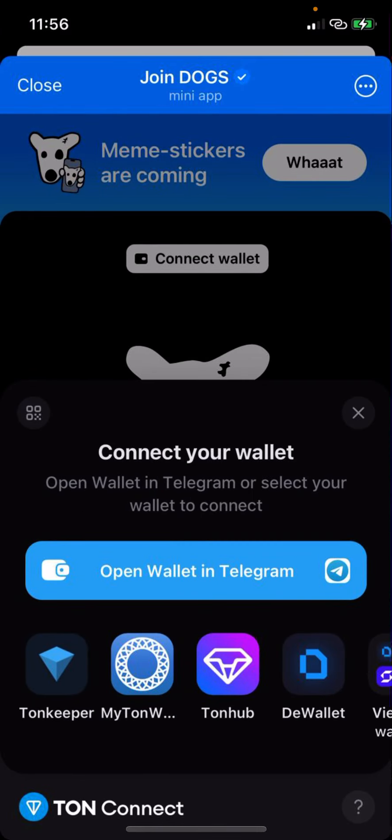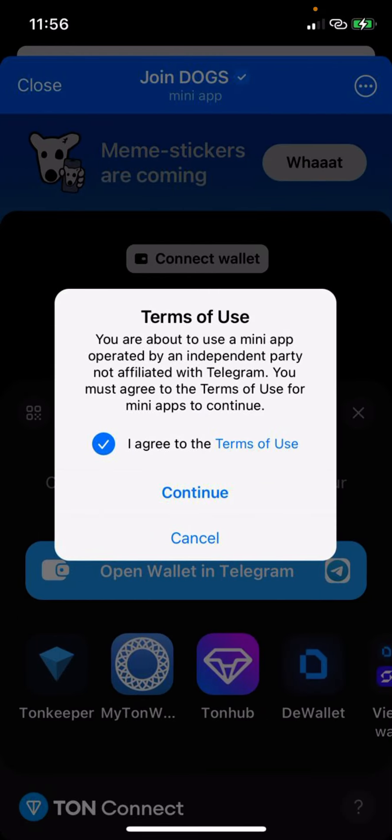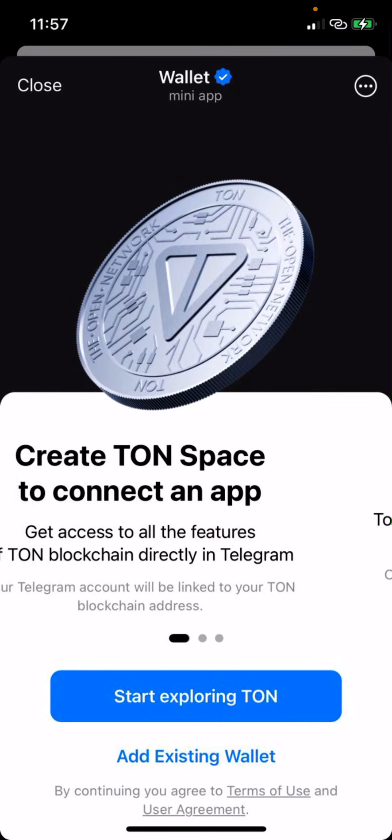All you need to do is open the wallet in Telegram, agree to the terms, and continue. Once you continue, click on 'Start exploring.' After that, you'll be given a 12-word seed phrase which you have to write down somewhere very safe and do not allow anybody to have access to it.